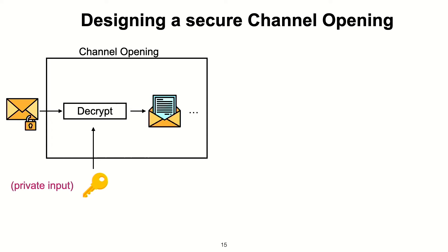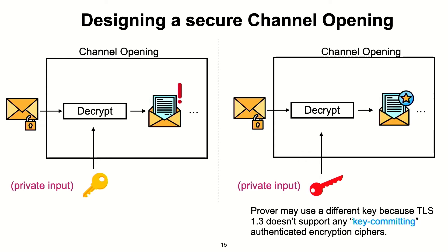If you want to decrypt ciphertext in zero knowledge, you might think it's sufficient to give the key as a private input and run the decryption within the circuit. This doesn't work with TLS 1.3 because TLS 1.3 does not support any key-committing encryption schemes. That means it's possible for the client to have generated a ciphertext that decrypts to two different plaintexts under two different keys. One of the plaintexts could be a valid one that passes the policy check, but the real plaintext that was sent could have been invalid and wouldn't have passed the check. This attack is possible and ruins the security of our ZKMB statements.